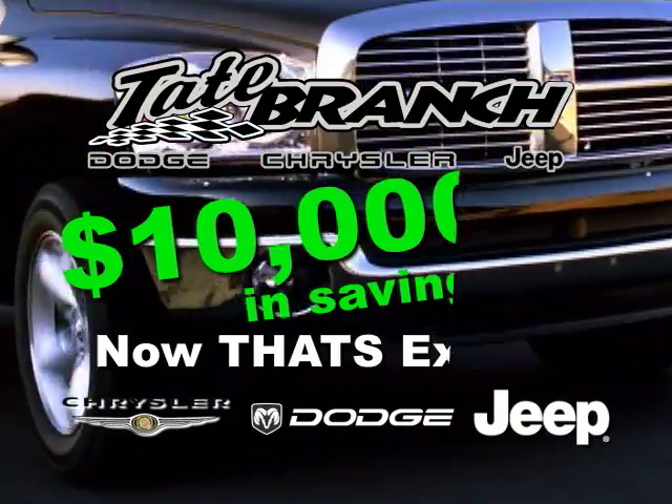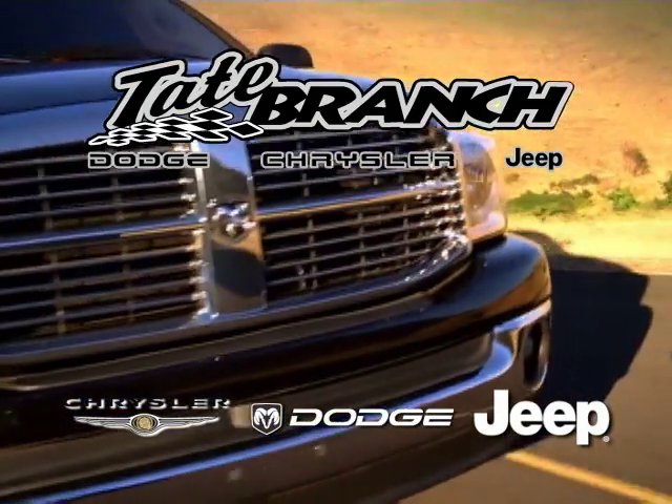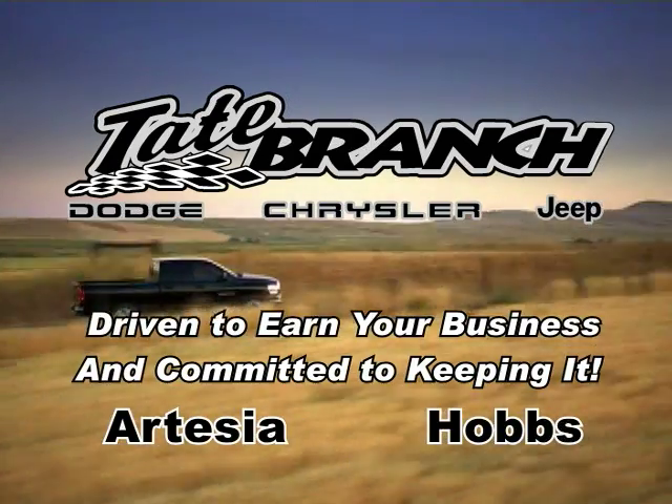Now that's exciting. Get in today and brag tomorrow about all you saved on your new Dodge, Chrysler, or Jeep from Tate Branch Dodge. Tate Branch Dodge Chrysler Jeep — driven to earn your business and committed to keeping it.